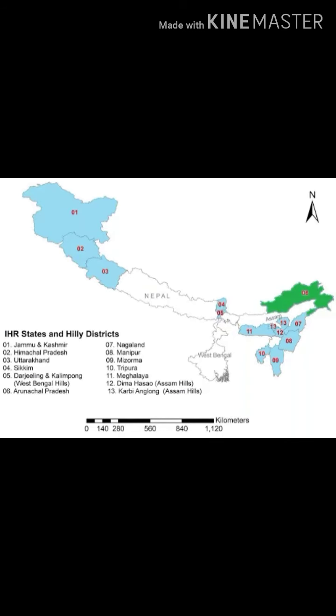These forests cover the states of Himachal Pradesh, Uttarakhand, Sikkim, Arunachal Pradesh, Meghalaya, Nagaland, Manipur and Mizoram.